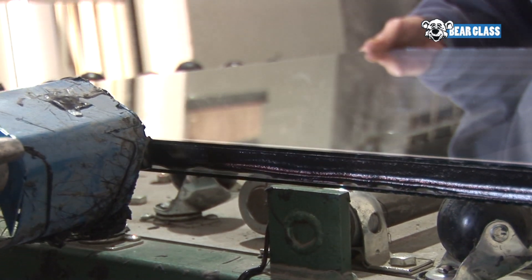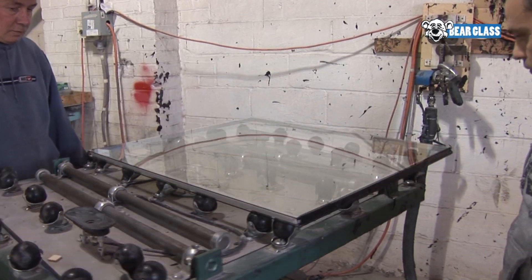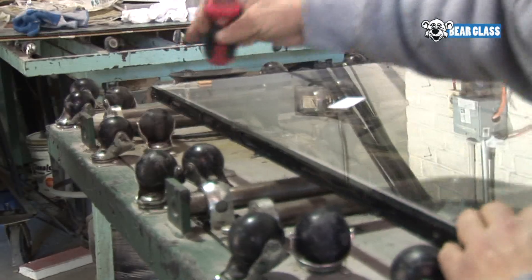Insulated glass consists of two panes of glass separated by a space. The perimeter of the glass is sealed, allowing no movement of outside air into the space.